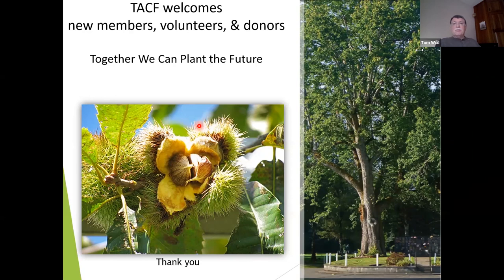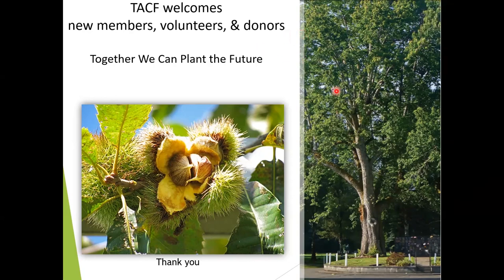I'm happy to entertain any other questions if anybody wants to unmute. Tom, I'd like to thank you for this very interesting talk today, and I'd like to thank everyone who attended for spending time with us. We will be sending out a survey after this talk and would really appreciate your feedback for future Ivy Talks. As always, if you enjoyed these talks and what the Ivy Creek Foundation does for our community, please consider going to our website and becoming a donor today.